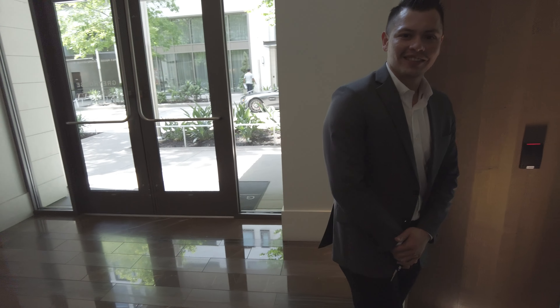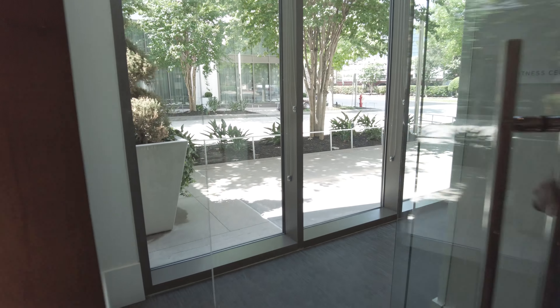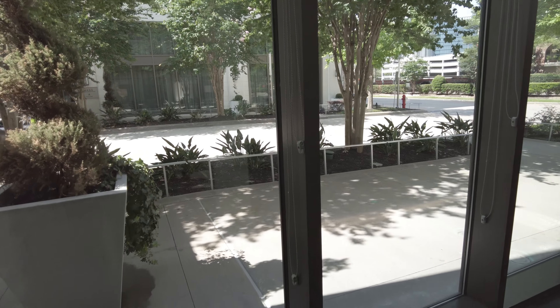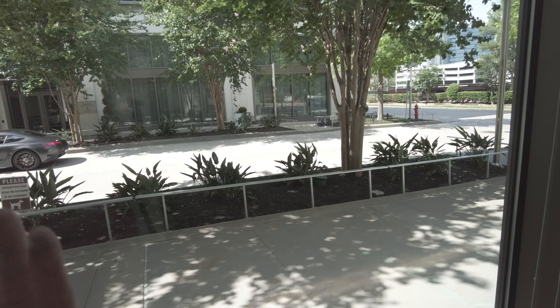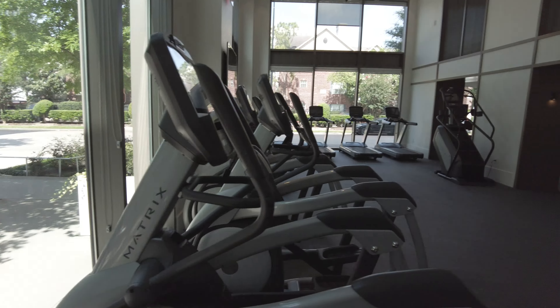Jorge is taking us into the gym. Let's look at it. I like it already just because of all the windows and the views — we're right here outdoors where you can quickly walk to the shops and the restaurants. But let's actually look at the gym.